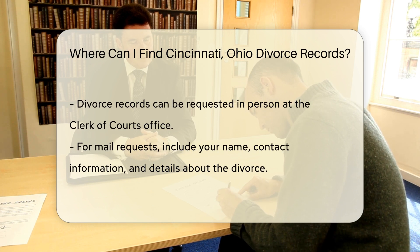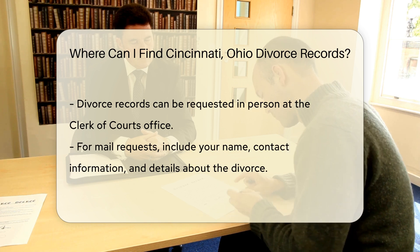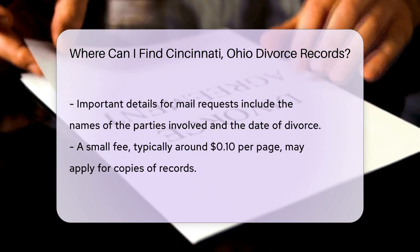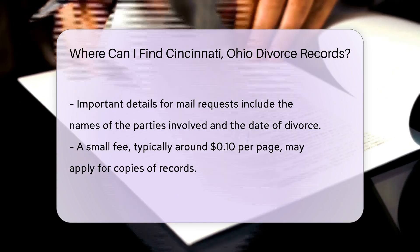If you prefer to request records by mail, you can send your request to the same address. Be sure to include your name, contact information, and details about the divorce, such as the names of the parties involved and the date of the divorce. There may be a small fee for copies, usually around 10 cents per page.